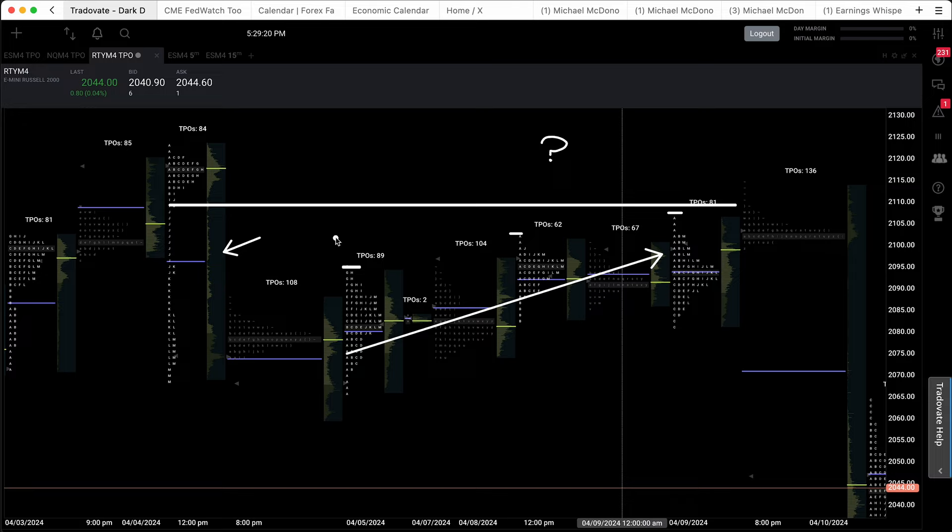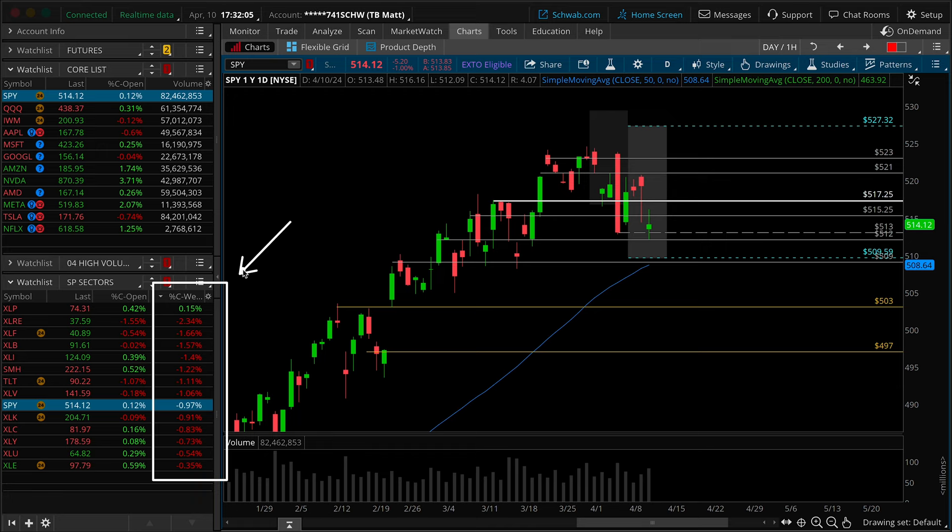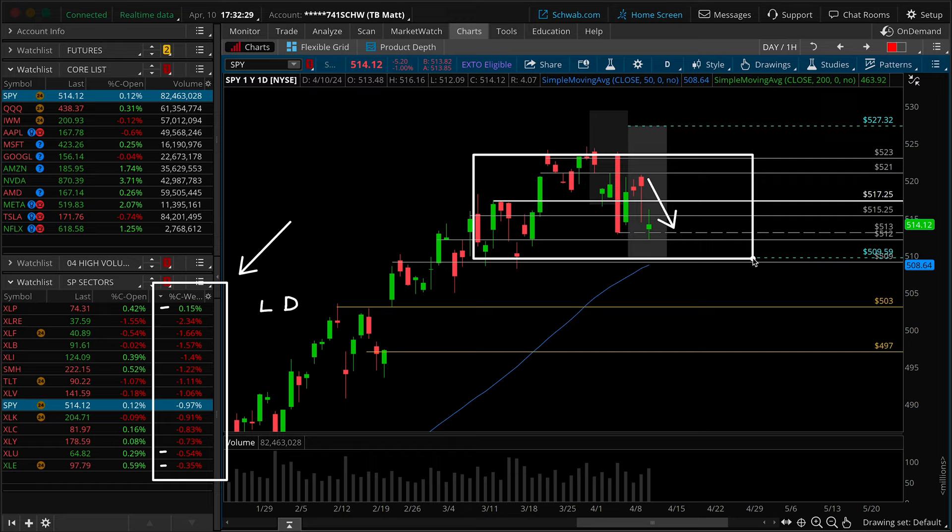Looking at the weekly performance of S&P sectors: leading the pack is XLP consumer staples up 15 basis points on the week. To the bottom of the list: XLE down 35 basis points and XLU utilities down 54 basis points. All three are lighter-weight and defensive, which is fairly standard as the market gets compression of range or a minor daily pullback. Leading to the downside is XLRE real estate down 234 basis points, followed by financials — the XLF down 166 basis points, which is not a good look when financials were the one risk-on sector keeping this market propped up near all-time highs. Underneath that is XLB materials down 157 basis points.